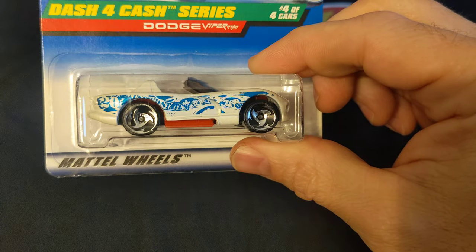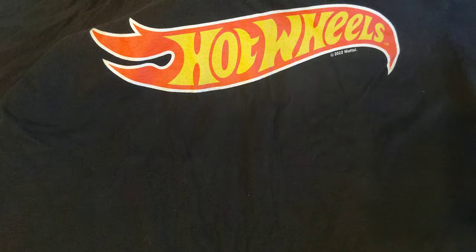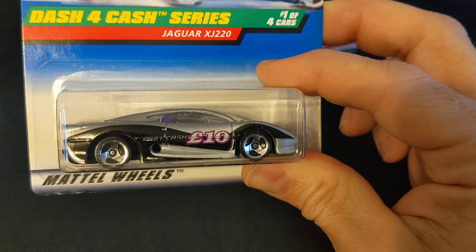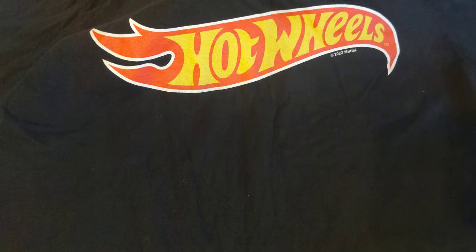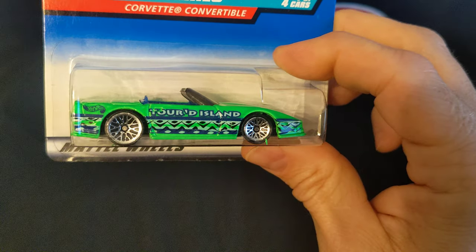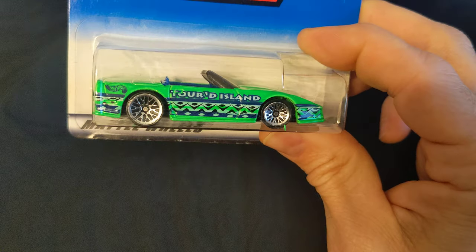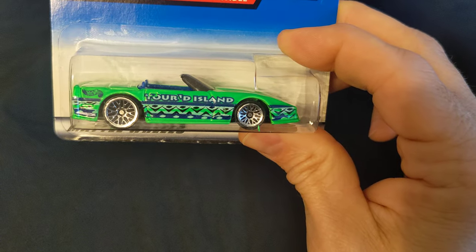Dodge Viper. Jaguar XJ-220. The last one's going to be a Corvette convertible. Hope y'all have a great day.